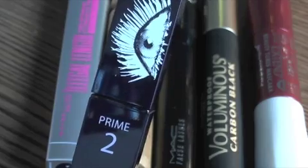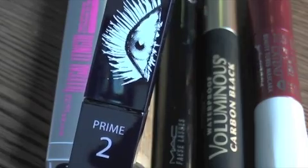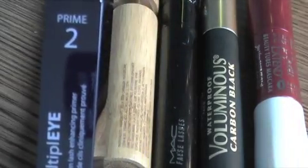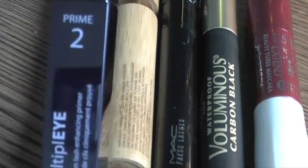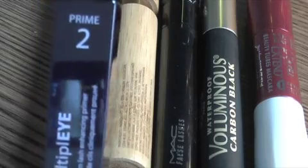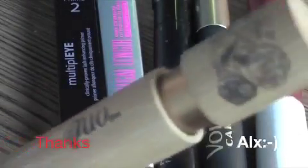It can get a little clumpy if you apply too much, but if you do the right amount it will work great. I did not experience any smudging or flaking, and I also have sensitive eyes and wear contacts sometimes, so this product really worked wonderfully.